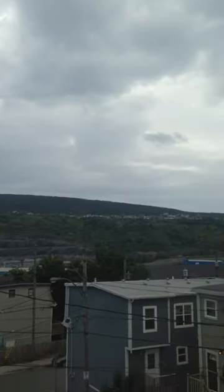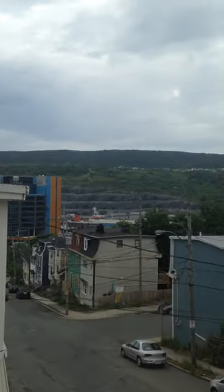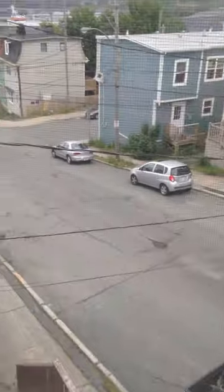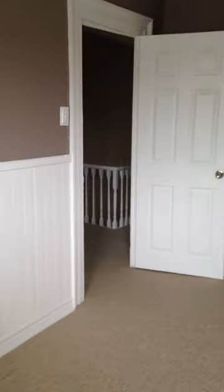And this could be your master bedroom, with a great view of the Blackhead Road up there, Shea Heights, view of the streets. Big closet — very nice.